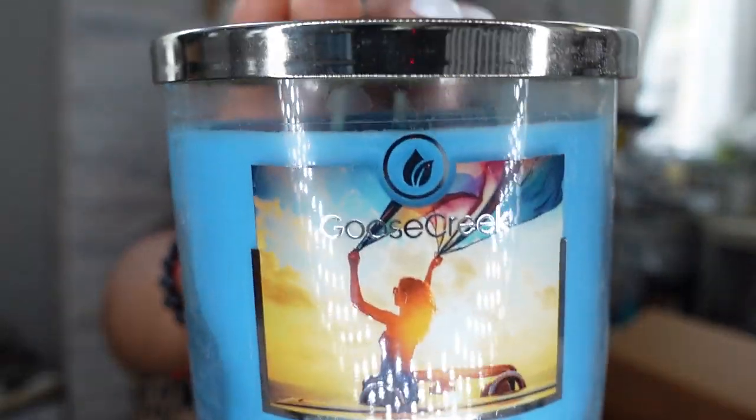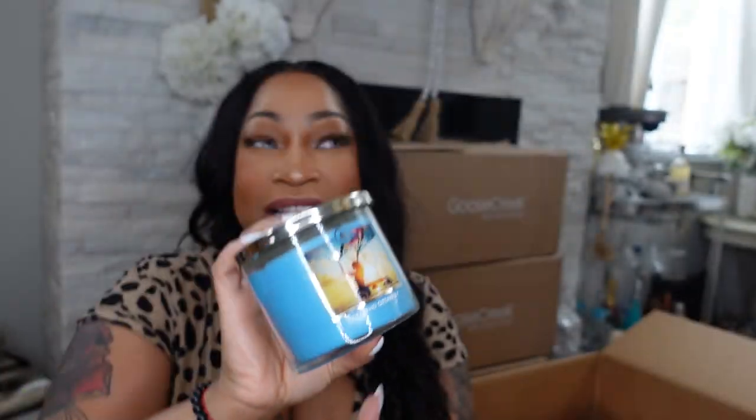The next candle is called Weekend Getaway. This one smells good — it smells like my oldest daughter's body spray. I'm going to give this one to her. It has an ocean-type scent. Weekend Getaway is not that strong compared to the other ones.